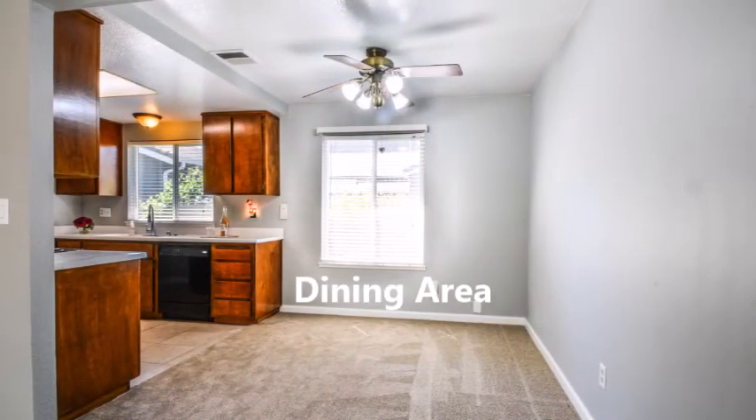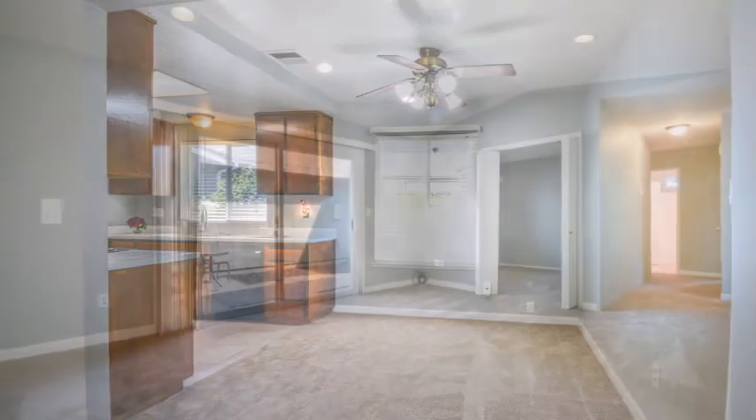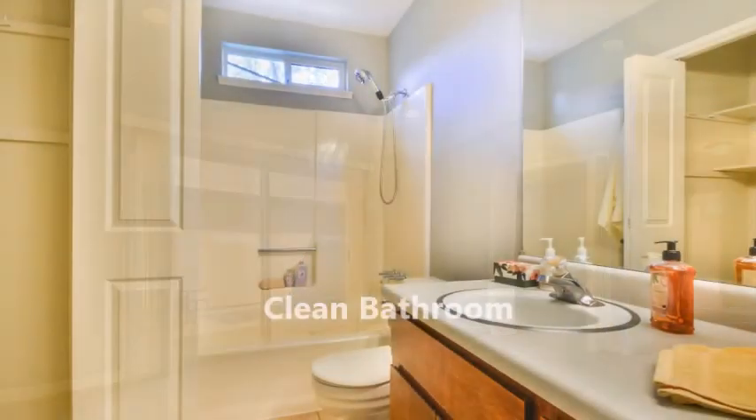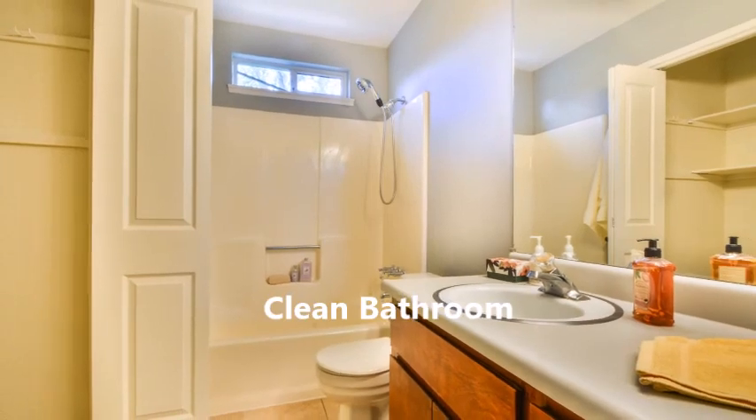This property has been freshly painted throughout, with brand new carpet and appliances. This unit offers a two-car garage.